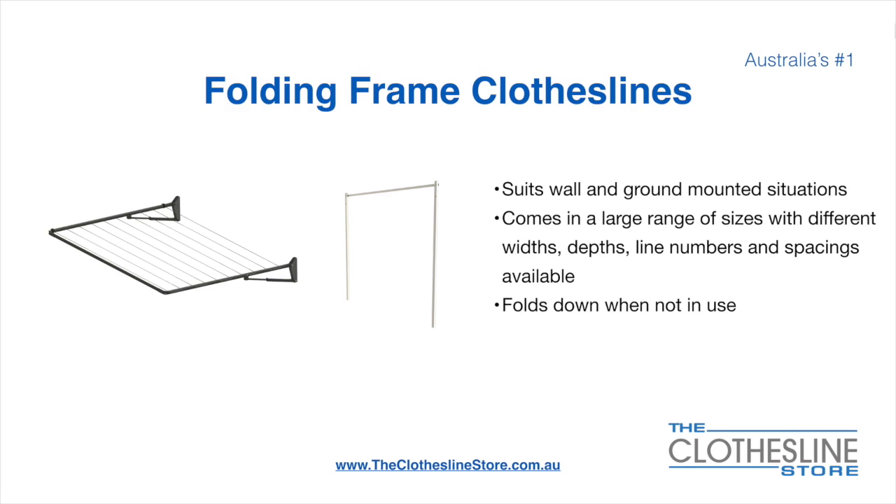The folding frame clothesline suits wall and ground mounted situations. They come in a large range of sizes with different widths, depths, line numbers, line spacings and colours available. They also fold down when not in use, which is a very unique feature for this product.